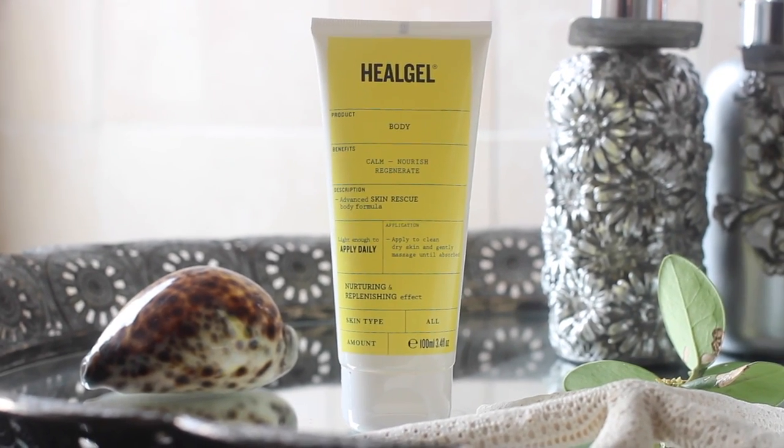My next two are both after-shower products. Neither is an after-sun because we've both been really good with our SPF and haven't been getting burnt. Firstly I've chosen the Heal Gel Body — the yellow one — which is nourishing and really good for replenishing the skin and letting it get back to its normal healthy state. It's called the Advanced Skin Rescue, applied to dry skin, and it sinks in really quickly so I can then go in with an oil. I love oils because they give the skin a lovely subtle glisten.